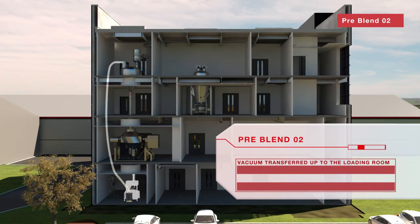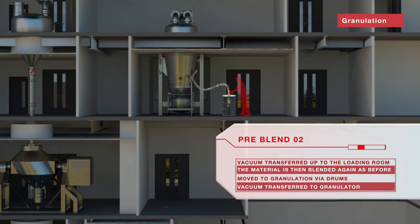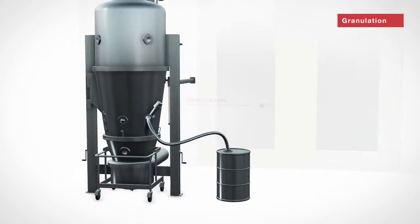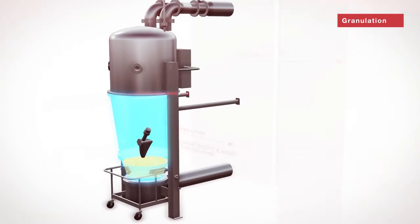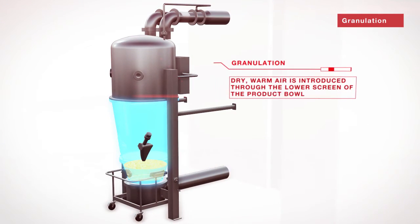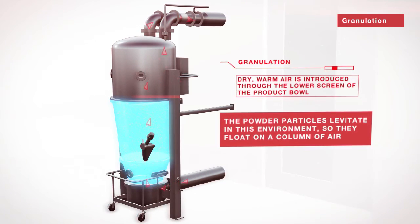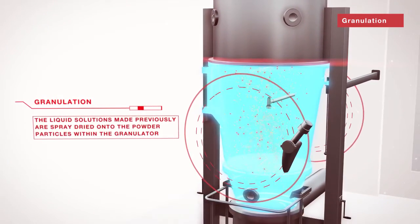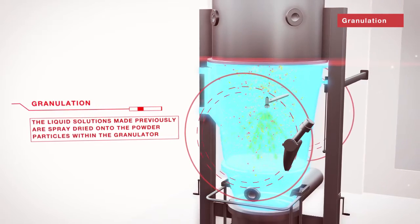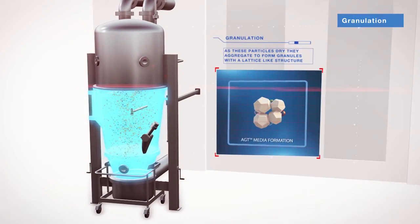The milled product is then vacuum transferred to the loading room for a second pre-blend, where it is then transferred to the granulation room. The powder chemstock is then added to the granulator bowl. The granulation step begins with the introduction of dry, warm air to the lower screen of the product bowl, causing the powder to levitate within the granulator. The pre-made liquid solutions are then spray-dried onto the levitating powder. As these particles dry, they aggregate to form lattice-like structure granules, giving the AGT their quicker wetting properties.